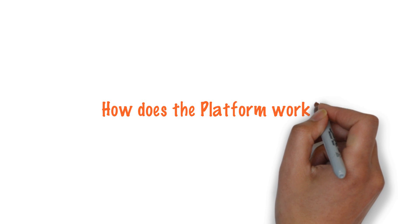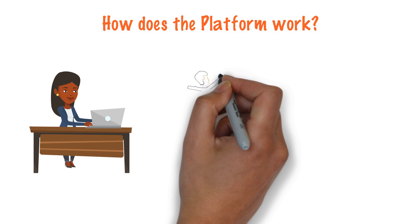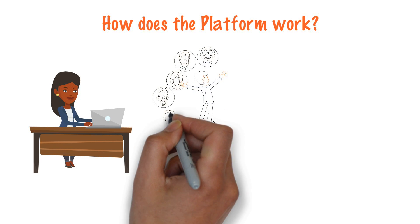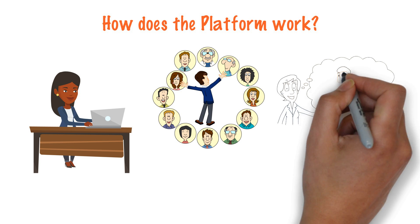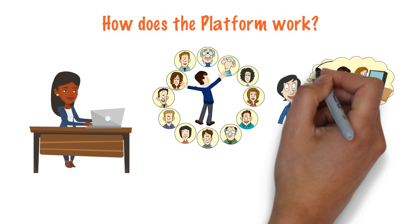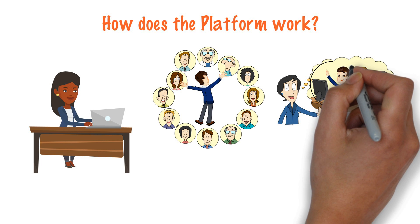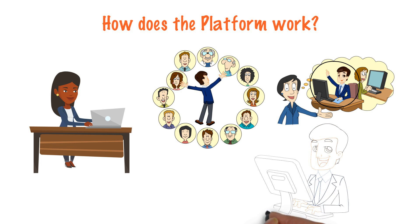How does the platform work? Anyone looking to build IoT products can search for talents on the Herify platform by posting a job. A service provider signed up on the platform can apply for available projects. The service requester can then select a service provider based on credentials like interviews and HUR certificates.